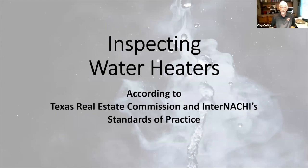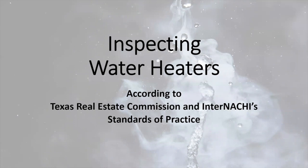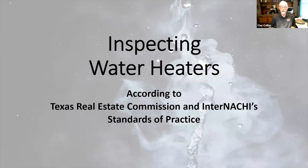Good afternoon. We're going to wrap up this conference with me talking about water heaters. We're going to talk about the TREC standard of practice and we're going to mention InterNACHI, but there's just not much there pertaining — nothing specific to water heaters. I'm going to pause every now and then for questions, and you will enter your questions in your chat box. Brenda will pass those on to me, but I do encourage the questions.